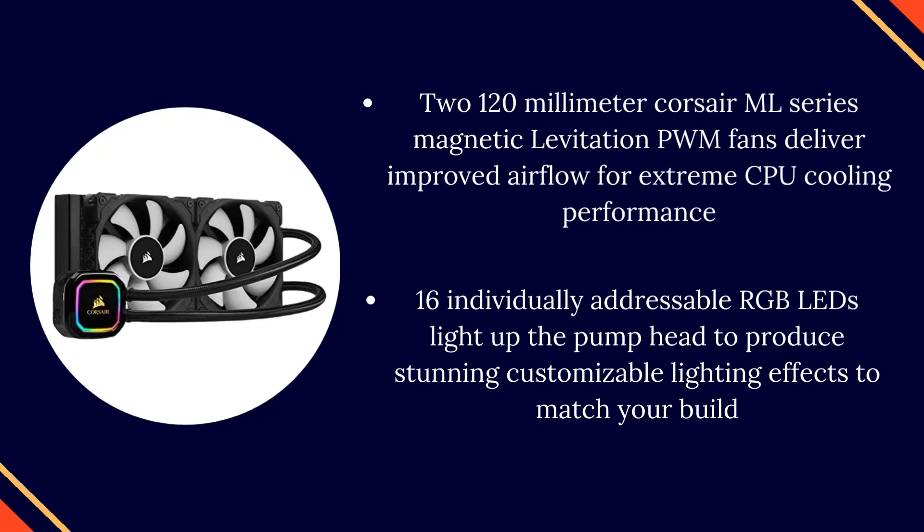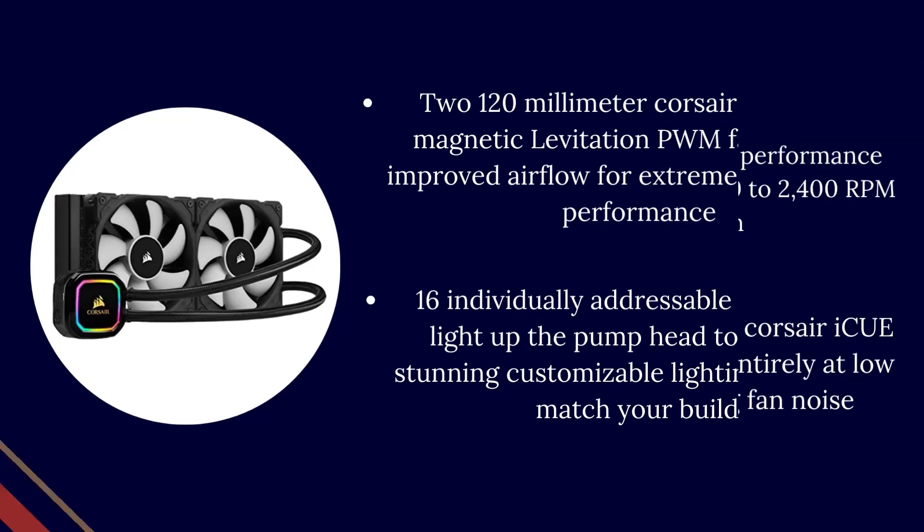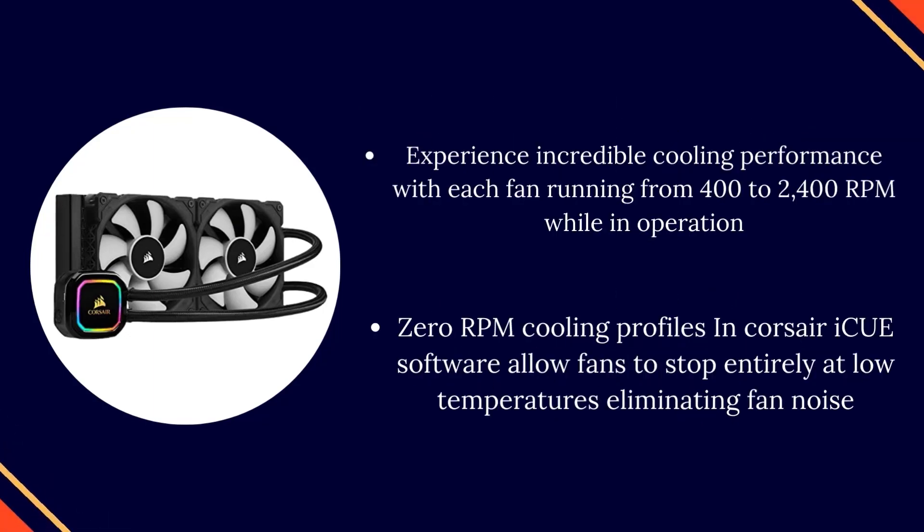16 individually addressable RGB LEDs light up the pump head to produce stunning, customizable lighting effects to match your build. Experience incredible cooling performance with each fan running from 400 to 2400 RPM while in operation.